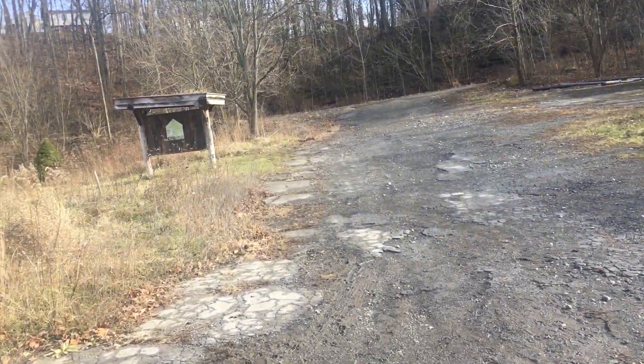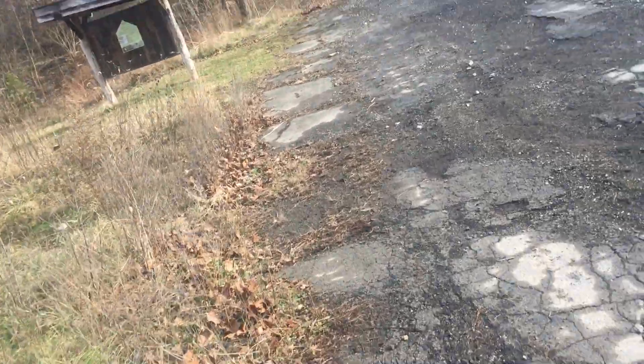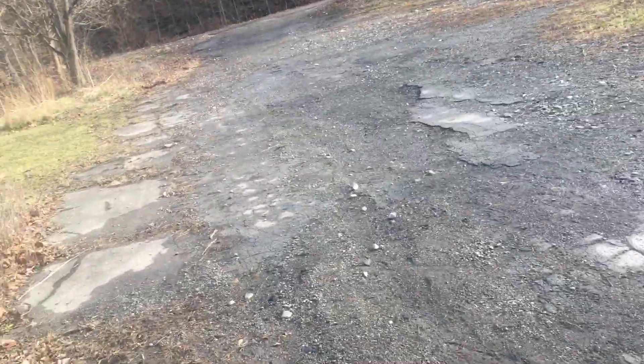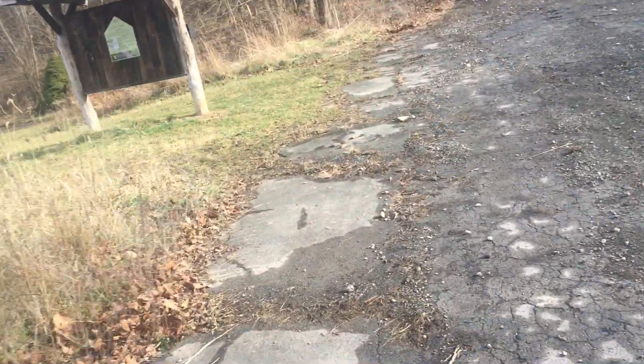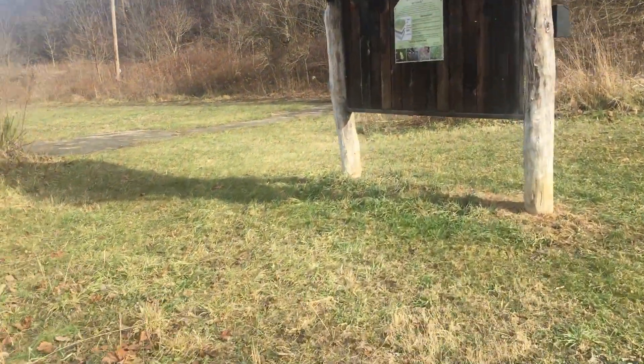We are at the Wingfield Pines Nature Preserve. This is a former resort that they've turned into a nature preserve. I found this around this corner here.